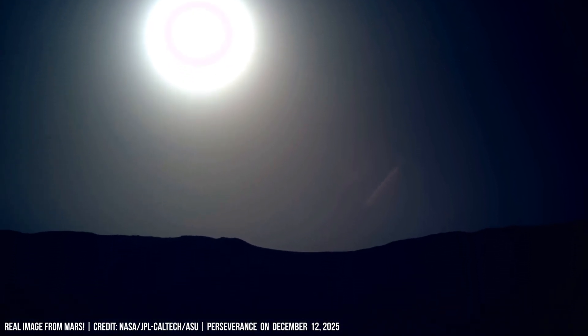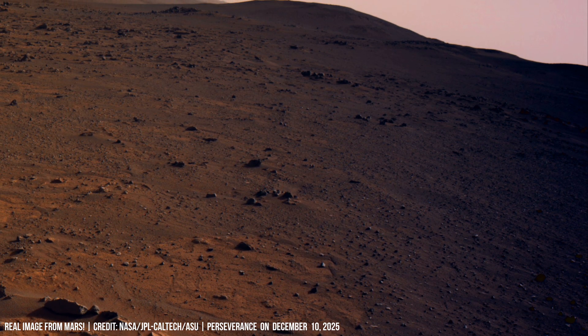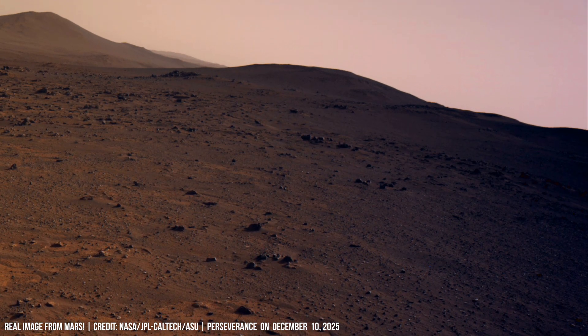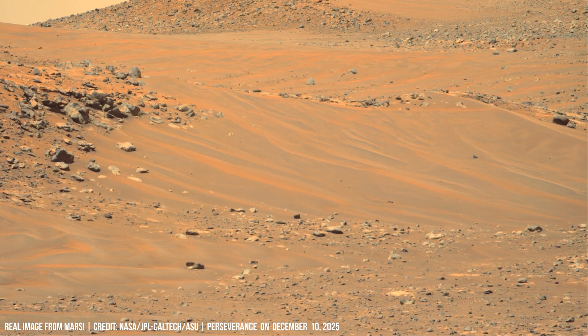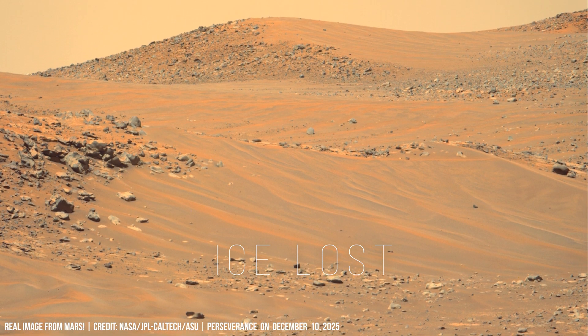When heating began, that ice reacted immediately. Ice near the surface sublimated almost at once, while ice deeper inside rapidly turned into vapor. The metallic structure constrained expansion, so instead of exploding, the body simply lost ice early in the descent.